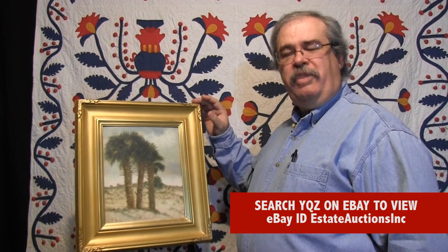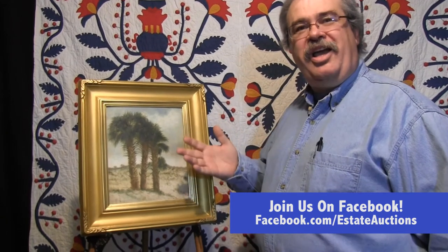If you want to see more about what we're doing, check us out on Facebook at facebook.com/estateauctions. You'll see what we're doing on a day-to-day basis. It's lots of fun — we try to keep it exciting, and you see what we are doing on a regular basis. We'll see you there. In the meantime, look for this on eBay.